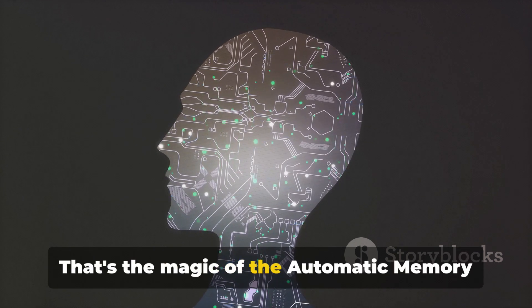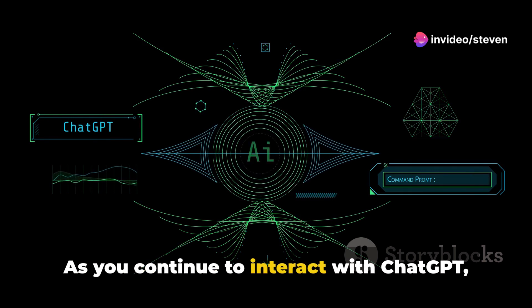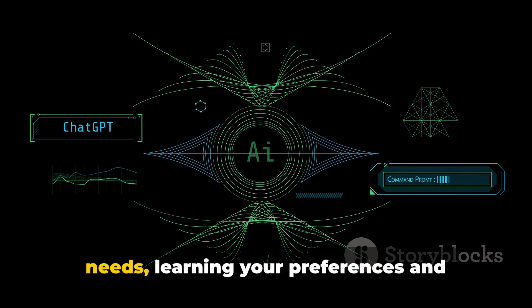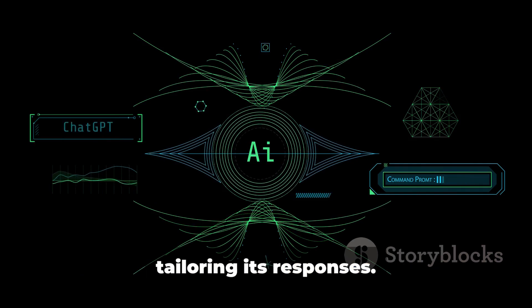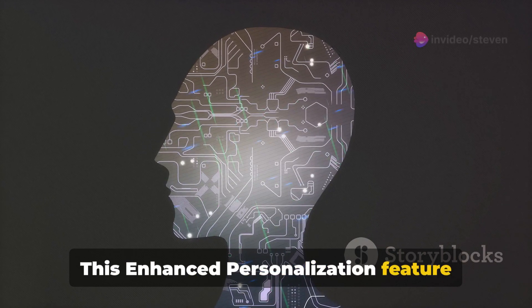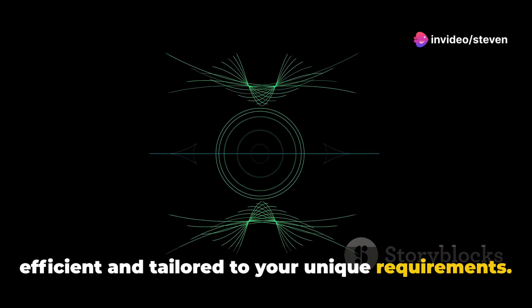That's the magic of the automatic memory tracking feature in action, but it doesn't stop there. As you continue to interact with ChatGPT, the system dynamically adapts to your needs, learning your preferences and tailoring its responses. This enhanced personalization feature ensures that each conversation is more efficient and tailored to your unique requirements.